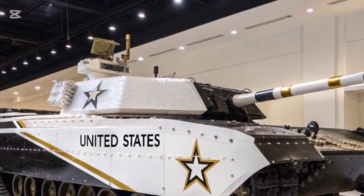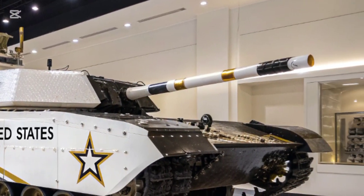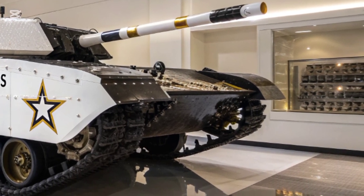The crew configuration is also interesting. It's designed to be operated by just three people, thanks to heavy automation handling most of the load.